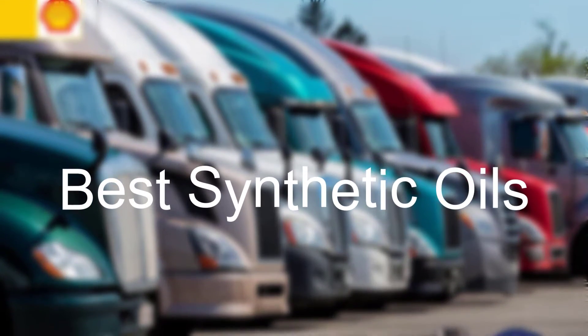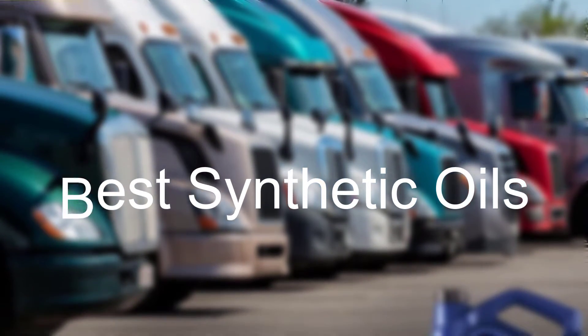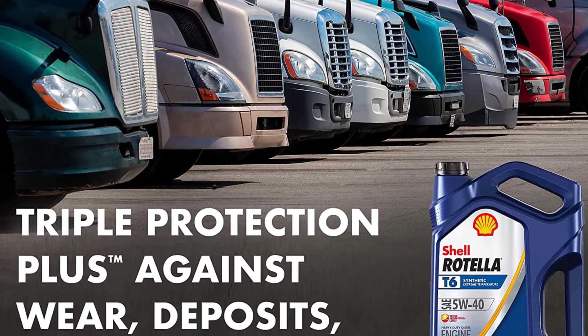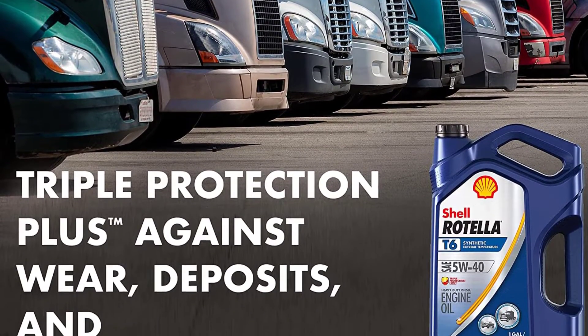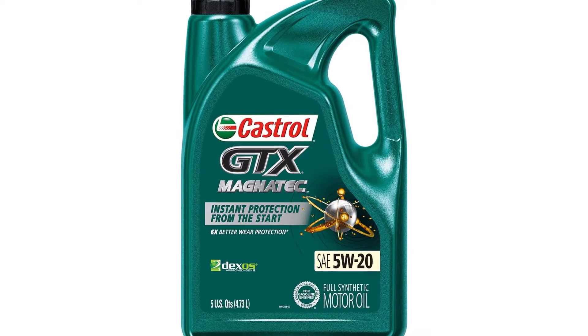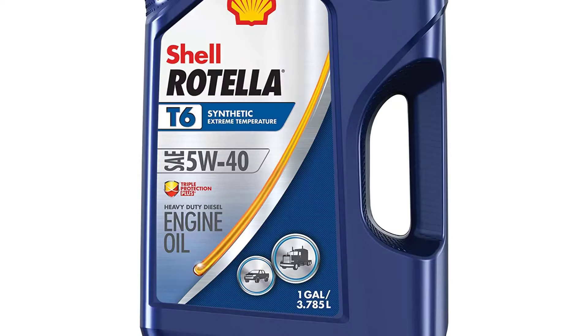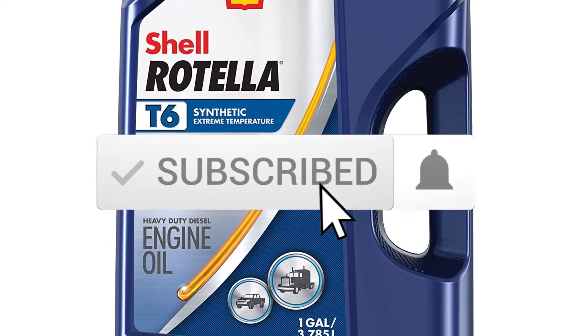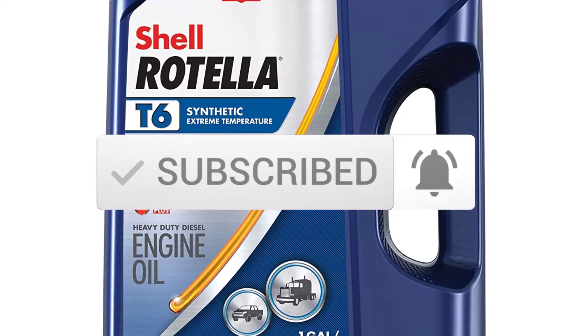In this episode of the 5 Best Pro, we'll cover the top 5 best synthetic oils available on the market. The list is based on popularity, quality, price, durability, user opinions, and more. If you need more information about these products, please check the link in the description section below. Make sure you subscribe for more videos. Okay, let's get started.